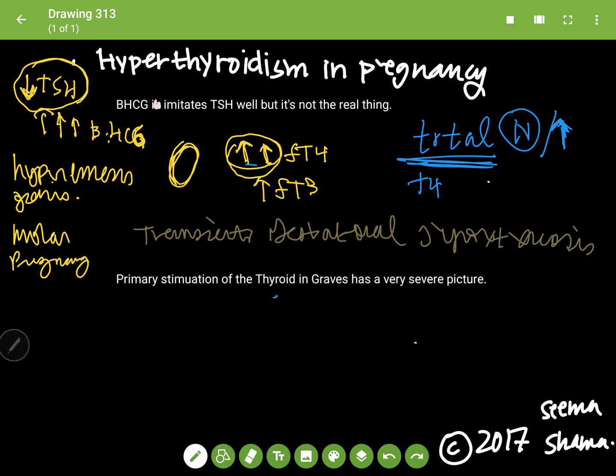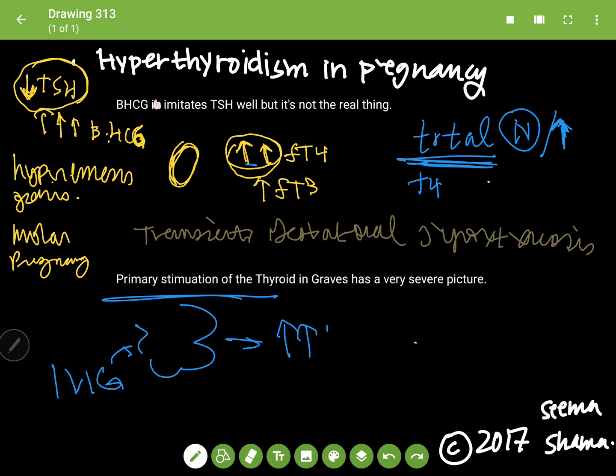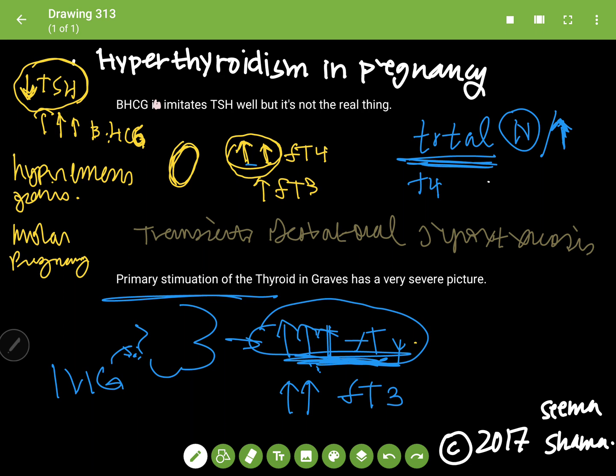When we talk about primary stimulation of the thyroid — where IVIGs are attacking your thyroid — it causes a large increase in free T4 and a tangible increase in free T3. This is a stronger effect than beta-HCG has as a TSH imitator; the IVIGs on the TSH receptor produce a massive increase in free T4.